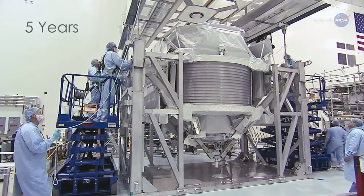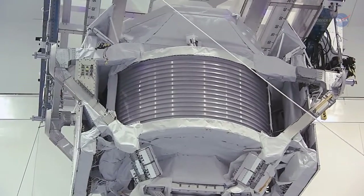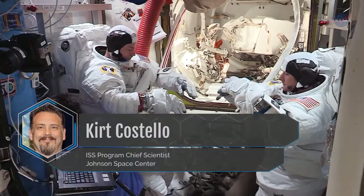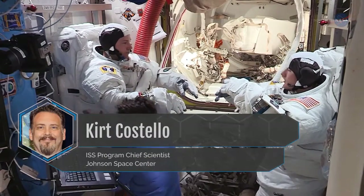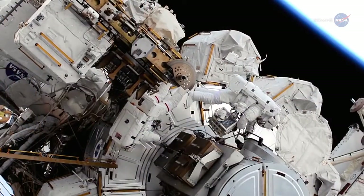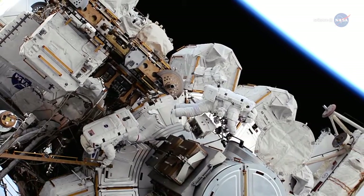But with AMS-02 now five years beyond the lifetime it was designed for, will it last long enough to give scientists the information they seek? Dr. Kurt Costello, the ISS program chief scientist at Johnson Space Center, says that's why astronauts are conducting a series of spacewalks known as extravehicular activities, or EVAs, in the fall of 2019.